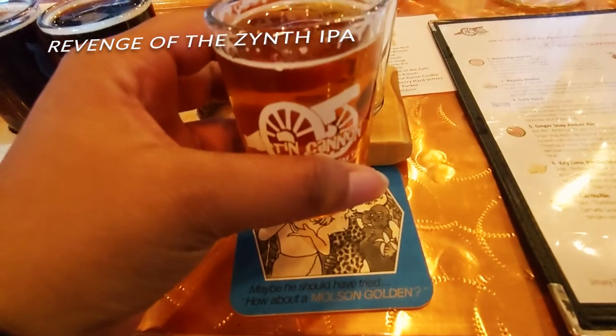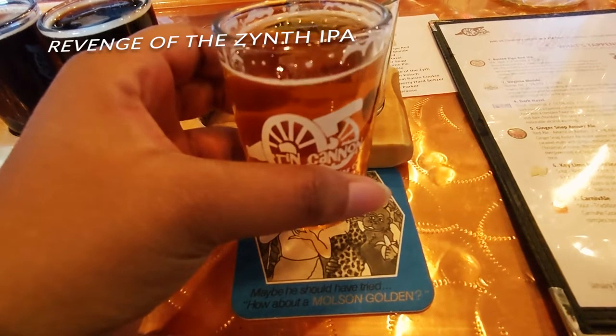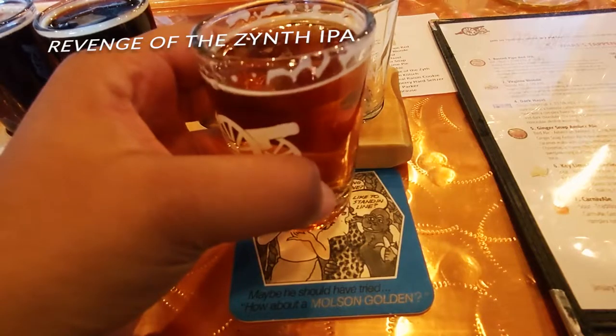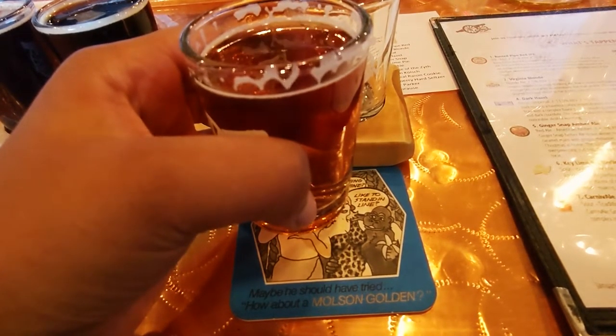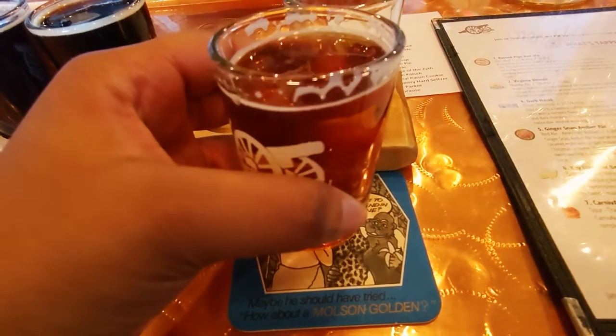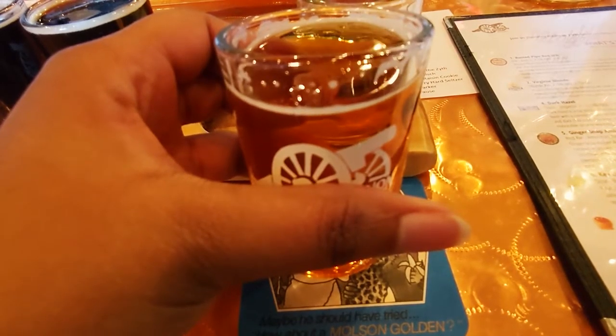The next beer is the Revenge of the Zip, an American IPA. It tastes like an IPA but it has this curious dryness that kind of reminds me of wine. The typical hop bitterness isn't really overwhelming or off-putting at all, so it's a good intro to IPAs. The flavors are light and they blend pretty well with each other — your typical IPA but nothing too overwhelming.